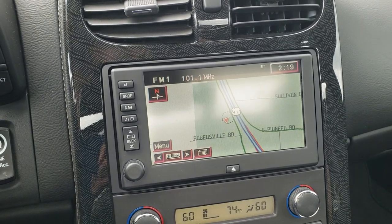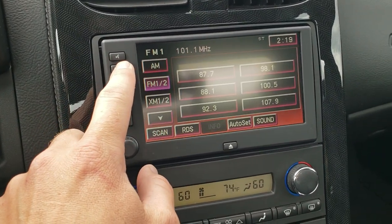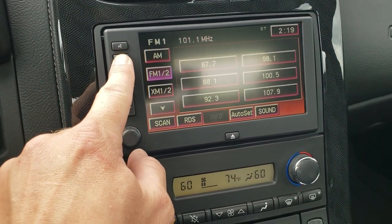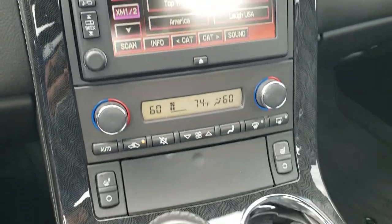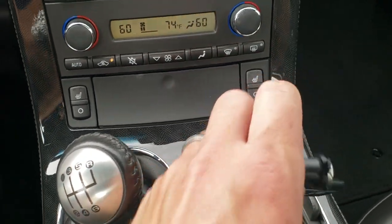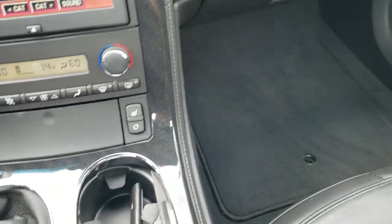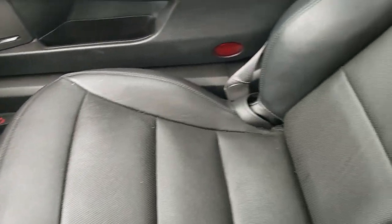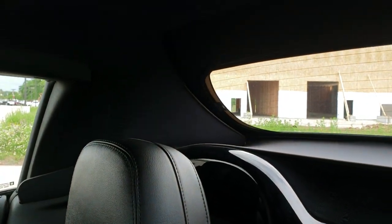It comes with the factory radio with the factory navigation system, AM, FM, and Sirius satellite radio. Dual climate control, and there are your heated seat buttons. There is your six speed manual transmission. The key fob is in excellent shape. The passenger side floor mat and seat are in great condition as well — no rips or tears. This car smells very clean inside; I don't think it's ever been smoked in. The headliner is in great condition as well.